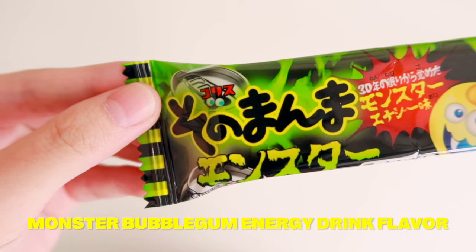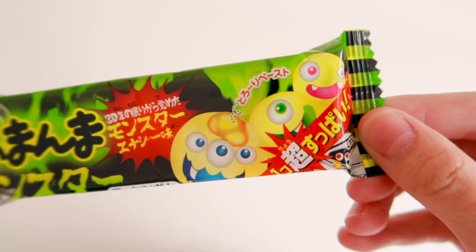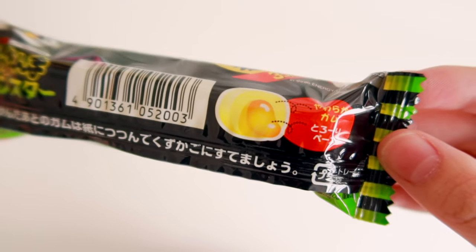Next we have Monster Bubble Gum in Energy Drink flavor — the chewy texture and intense flavor are sure to send a tingle up your spine. It's packaged one by one, which is so cute. Oh my god, my cheeks hurt. I forgot this has a filling inside — it's like a sour, lemony filling; I think that's the energy drink flavor. Now that it's kind of gone, it's actually pretty good. The gum itself is super soft — it's not like the type of gum that you really have to chew.